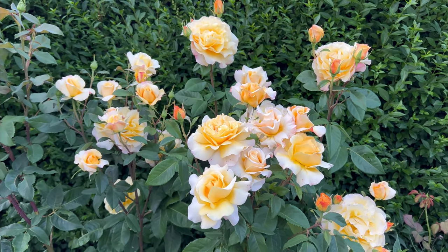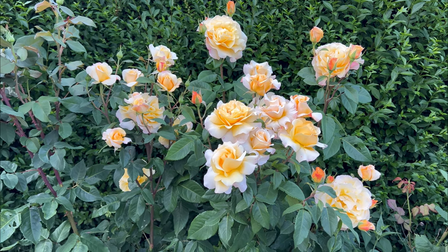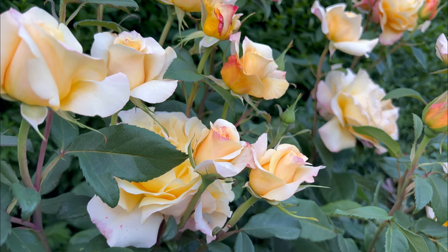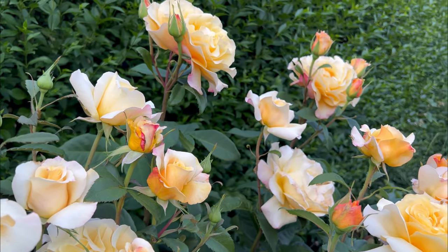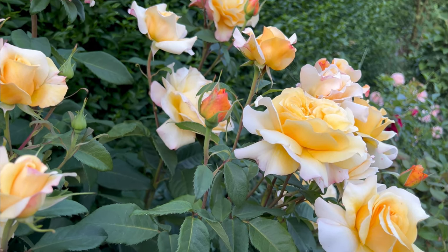This is a very prolific hybrid tea rose, but unfortunately it has zero fragrance. But all is forgiven — just look at the sheer beauty. Disease resistance is rather good too.